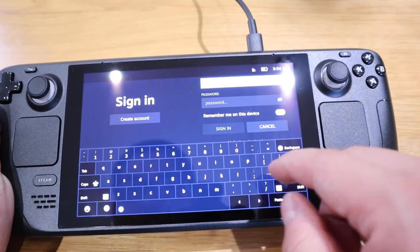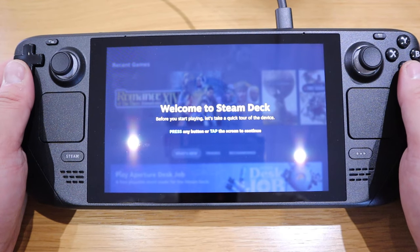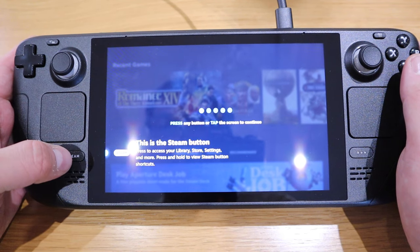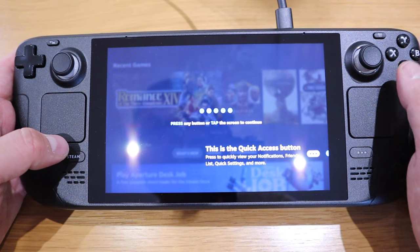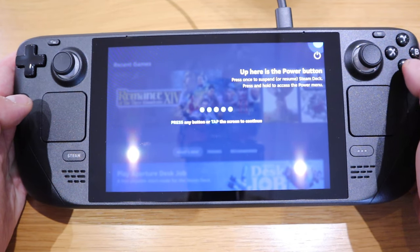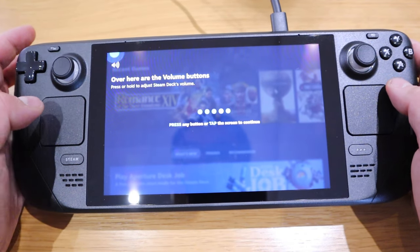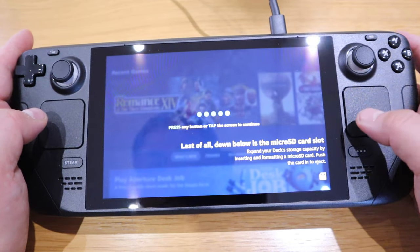Now that it's installed and logged in, I can see the Steam button opens the library and store. There's a quick access button, the power button, and the volume button — you can also use the three dots for volume. And there's the SD card slot.